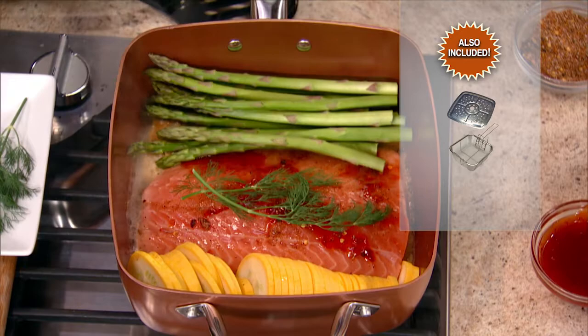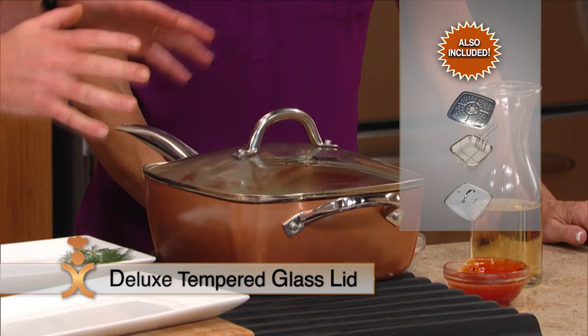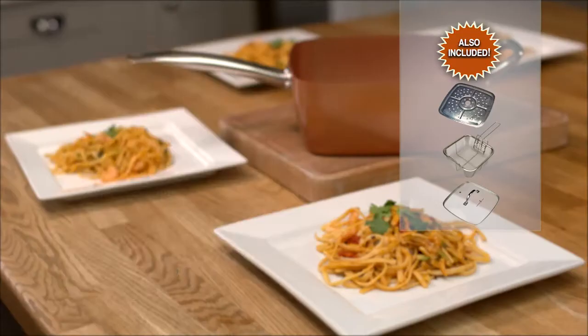To make your Copper Chef even more versatile, you'll also get the super strong tempered glass lid with steam release valve — perfect for trapping in heat and moisture and keeping an eye on your food as it cooks. That's another £19.99 value. And we're still not done — as a special bonus, we're also including Eric Theiss's all-around cooking recipe book.